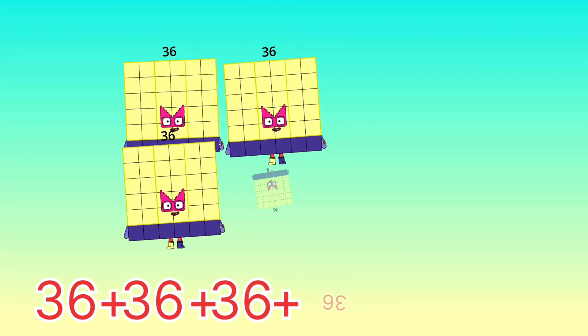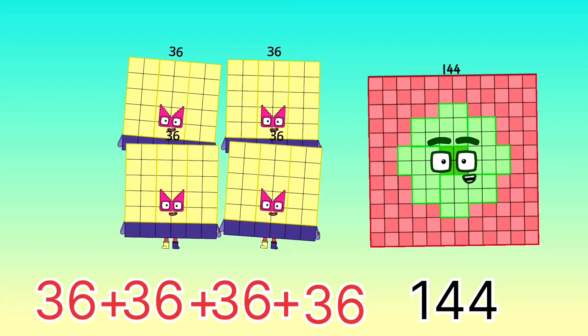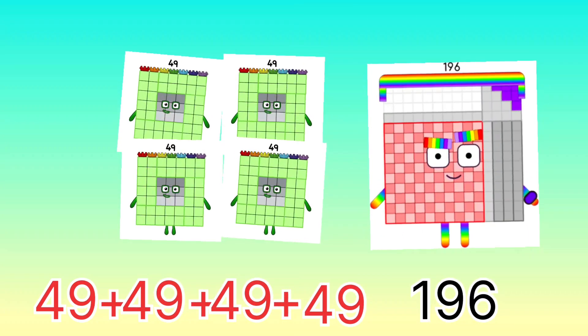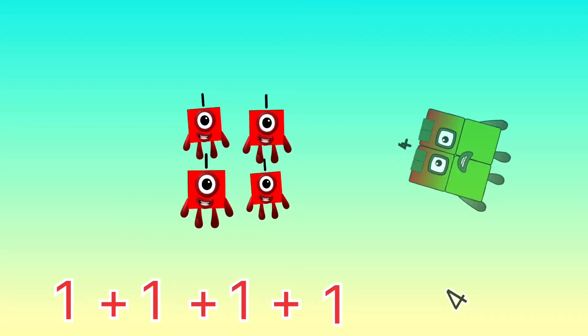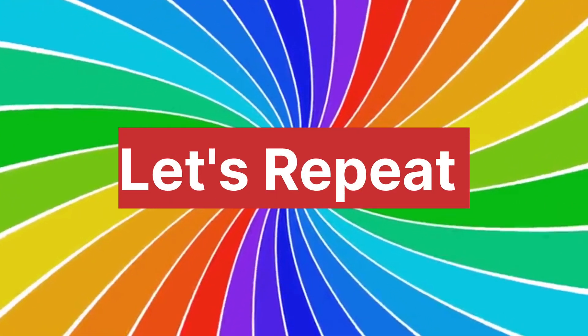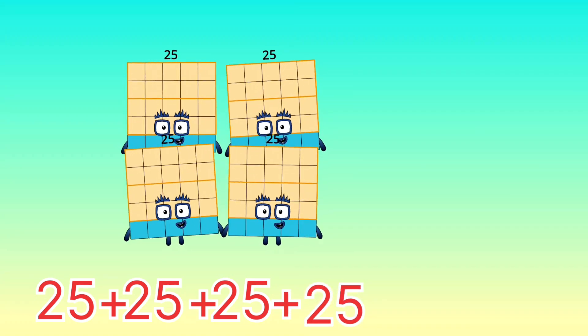36 plus 36 plus 36 plus 36 equals 144. 49 plus 49 plus 49 plus 49 equals 196. 1 plus 1 plus 1 plus 1 equals 4. Let's repeat!